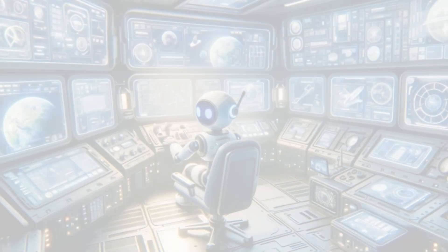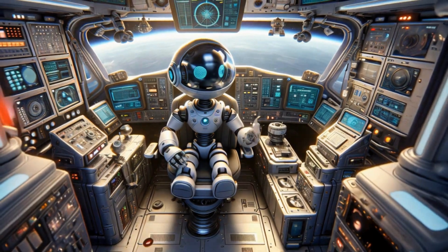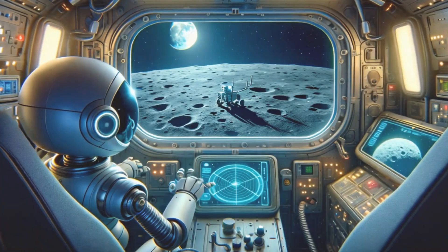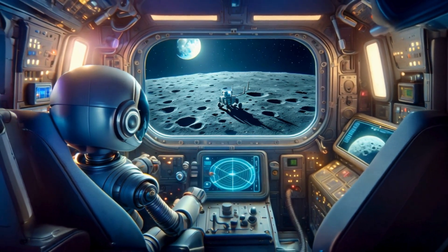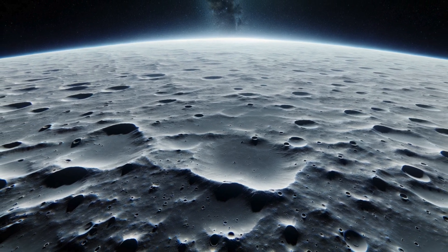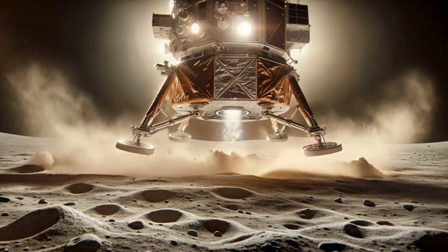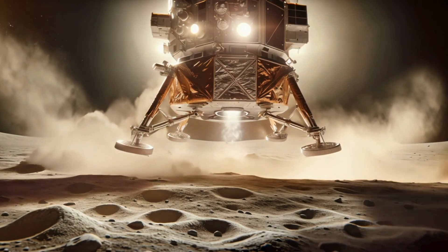Astro continues: 'During the descent, we rely on our onboard computers and guidance systems. The descent is slow and controlled because even a small mistake could mean a crash landing — it's like gently placing an egg on a pillow without cracking it. Choosing the right landing spot is crucial; we look for a flat area with no large rocks or craters. As we get closer to the moon, the spacecraft enters a hover phase, adjusting our position — it's like a bird floating in the air before gently landing on a tree branch.'